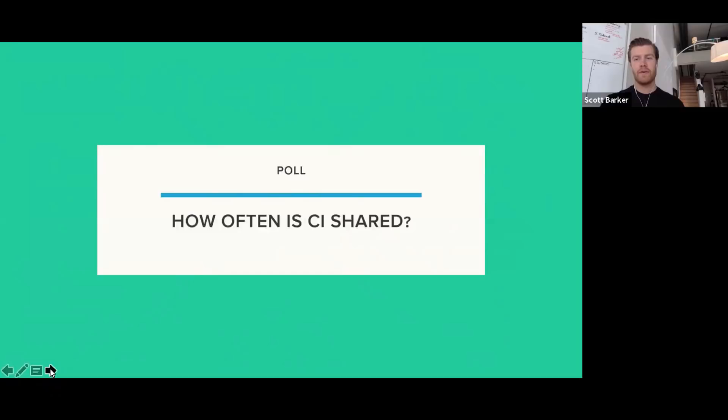I'm going to talk about the playbook and how sales organizations can leverage CI. Here's my three-step approach. First: know and identify who your competitors are — what is the landscape? Second: capture — how do you capture your competitor's movements and understand the key signals you should be tracking and monitoring? Third: turn those insights into actionable results, making sure you're closing the loop and getting better in competitive selling to help affect your overall pipeline.